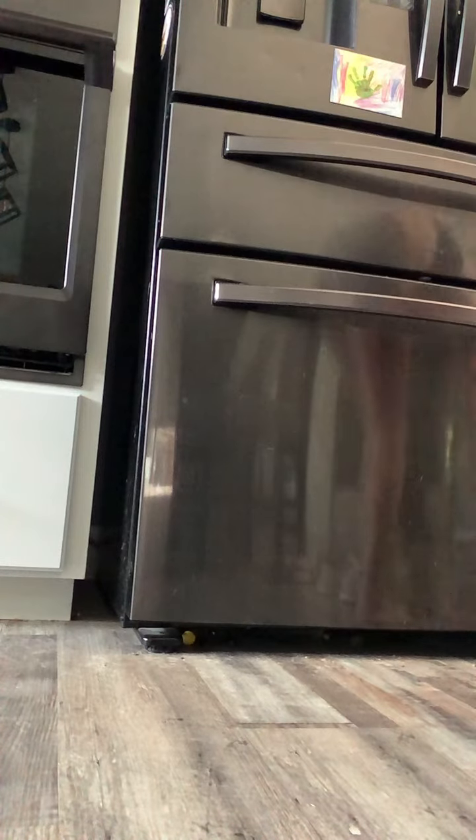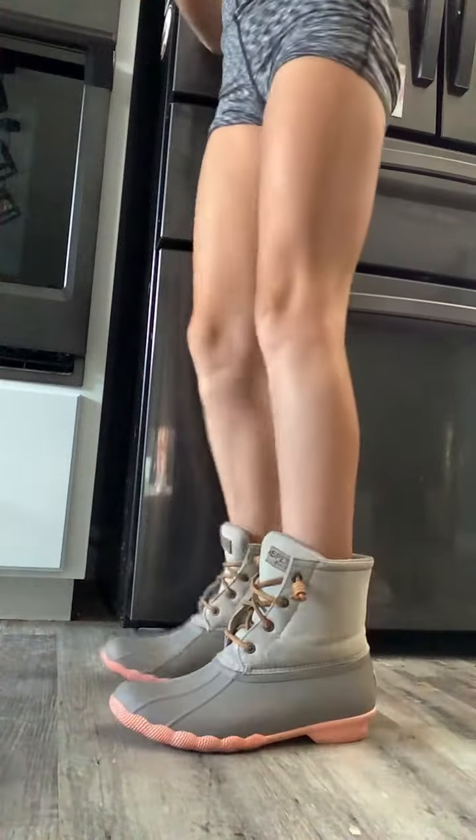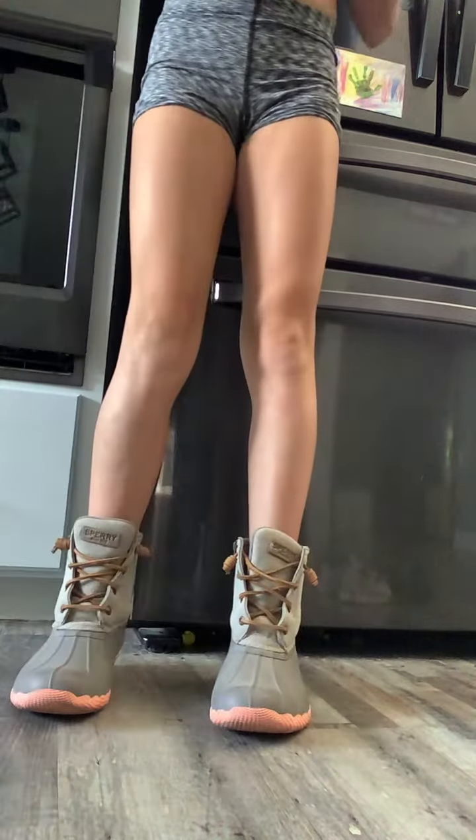Last but not least, we have her Sparey boots. These are a 10 — super cute and fashionable. These are fall, wintry rain boots.